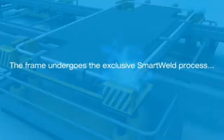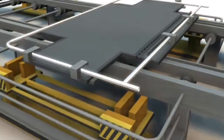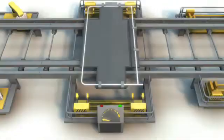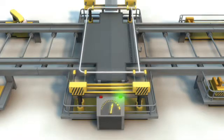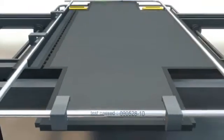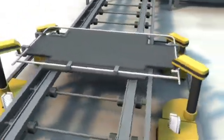The frame undergoes the exclusive Smartweld process. The joint is proven to be up to twice as strong as a conventional MIG weld. Unique to the Smartweld 100 manufacturing process is a testing station that ensures each and every frame is worthy of the ZND UK name. A force of 500 kg is exerted on every joint of every frame. Only frames that pass this rigorous testing process are approved and individually etched to provide full traceability.